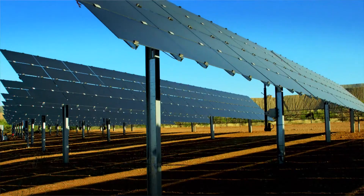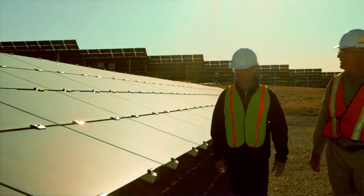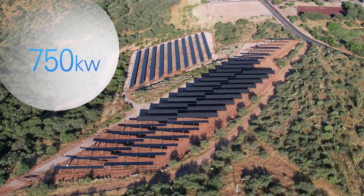Driven by our commitment to sustainability, we began exploring alternative power solutions for TPG. And over the last several years, we've added 750 kilowatts of solar energy.